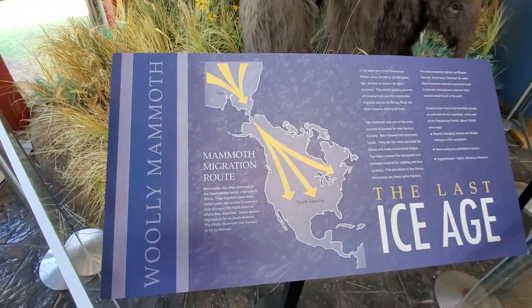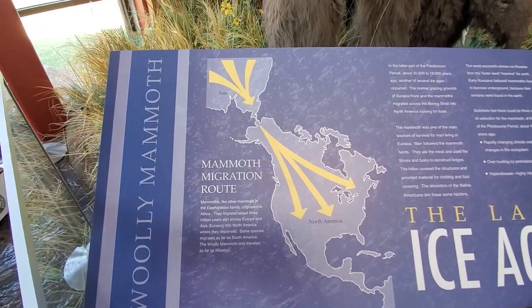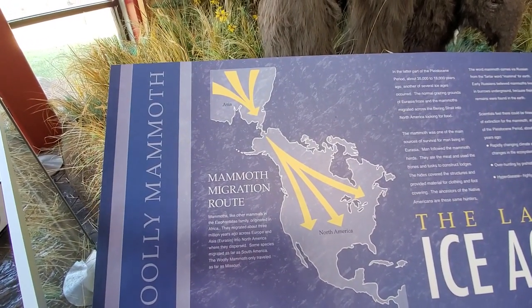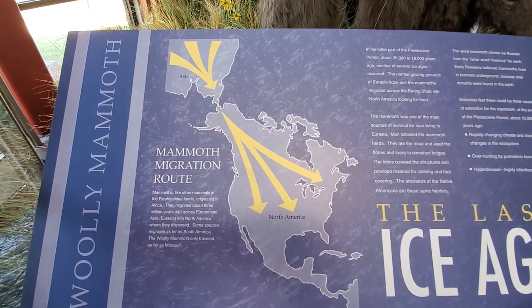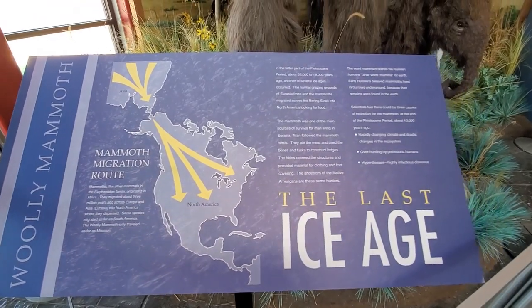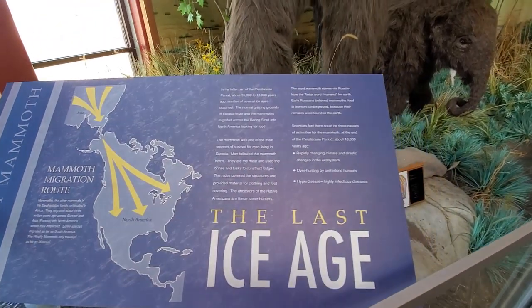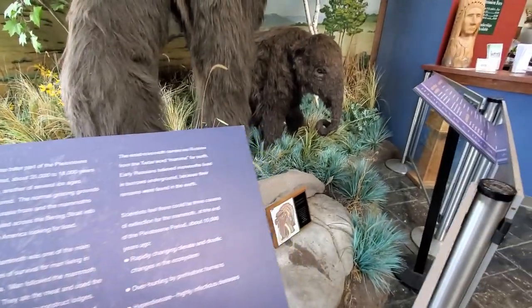Looking at one of our labels here, the mammoths migrated across what was believed to be a land bridge from Asia across into Alaska and the Arctic, and then made their way down into North America. Early man would follow the mammoth herds because they would eat the meat and use the bones and tusks to construct homes and lodges.